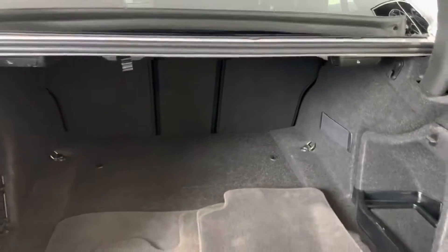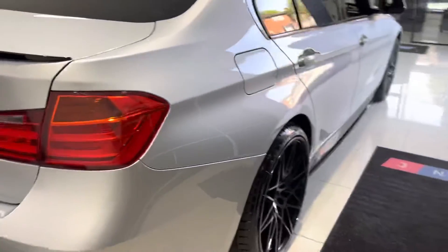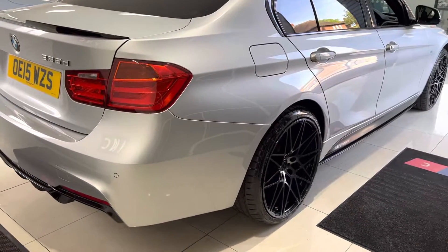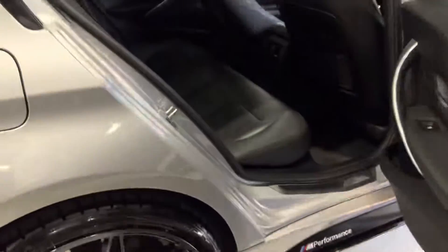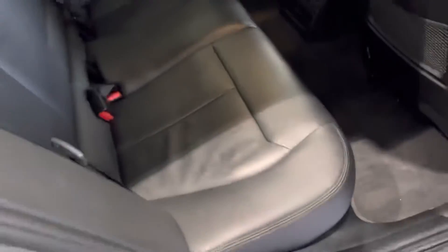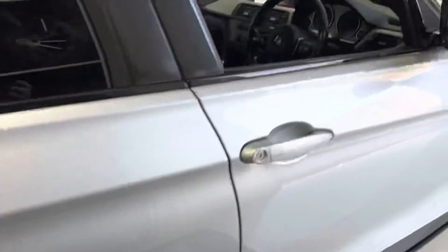Fortunately this one has also been equipped with the split folding seat option, which makes things that little bit more convenient should you need more room. Being a saloon car, that's really handy to have. We'll just drop those seats down so you can see that split folding seat action — there you go.